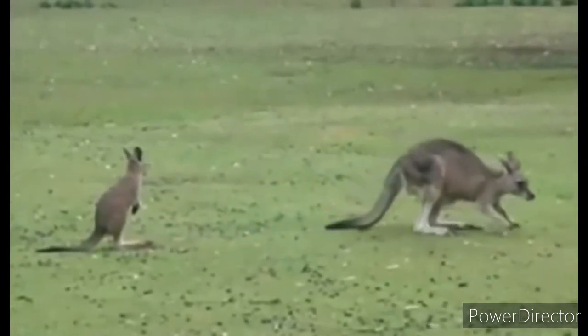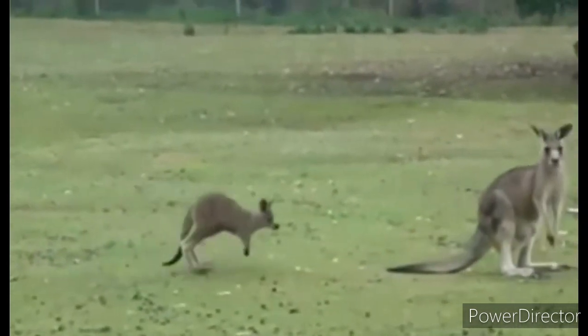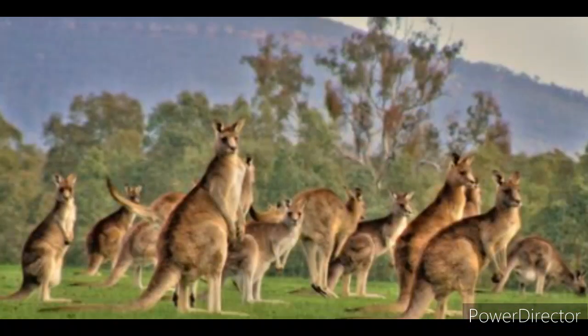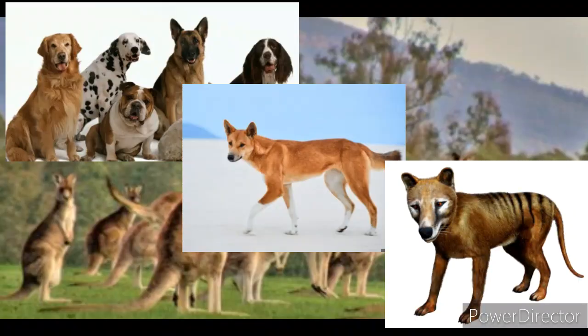A female kangaroo can be called a doe, flyer, jill, or roo. A male kangaroo can be called a buck, boomer, jack, or old man. Red kangaroos are definitely not in any danger of going extinct, with over 11 million of them. Some of the threats and predators they face are wild dogs, dingoes, and Tasmanian tigers.